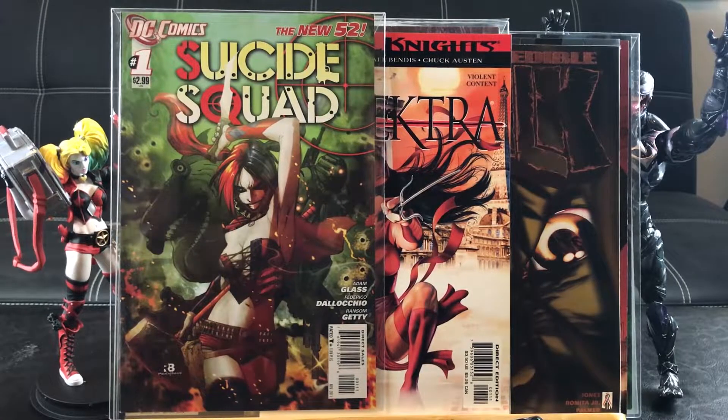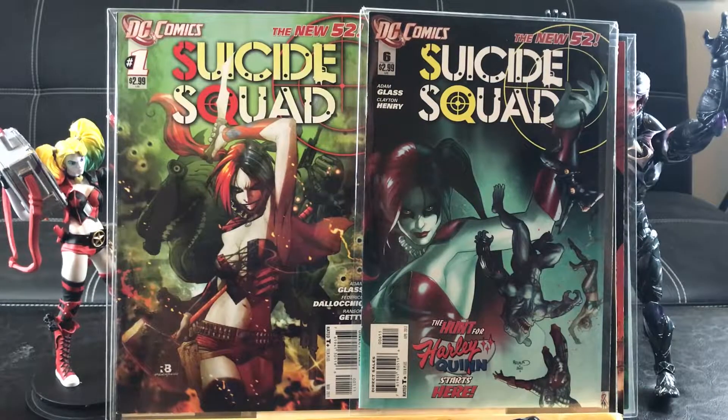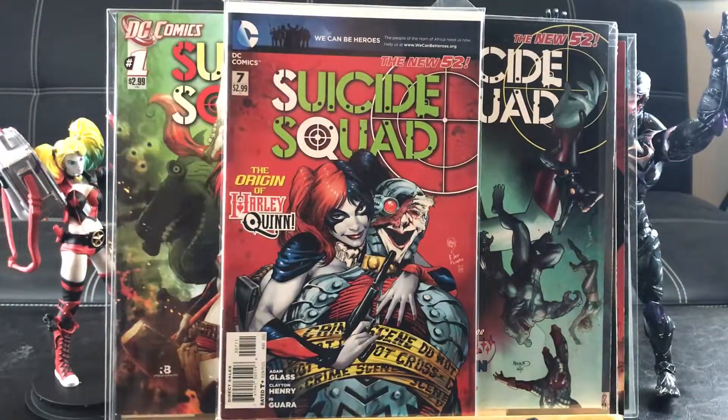Here's Suicide Squad number 6 that I picked up — it talks about Harley Quinn's past. High assault after two. And also number 7, featuring the origin of Harley Quinn.